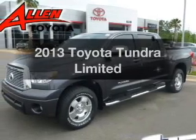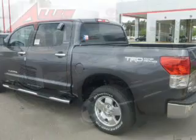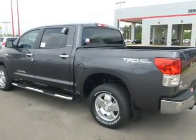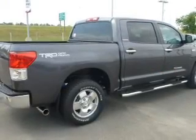Presenting the 2013 Toyota Tundra. Travel the roads in style and comfort in this great vehicle. The powertrain includes rear wheel drive with a powerful 8-cylinder engine driven by a 6-speed automatic transmission.